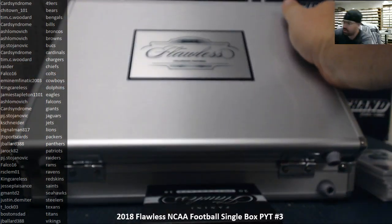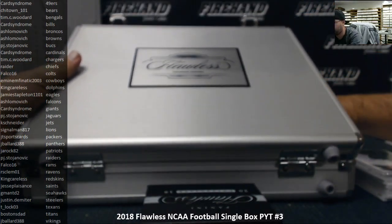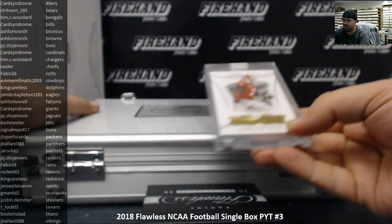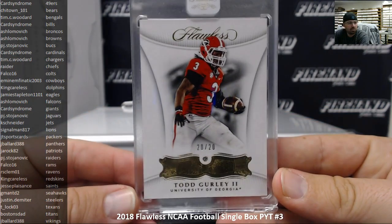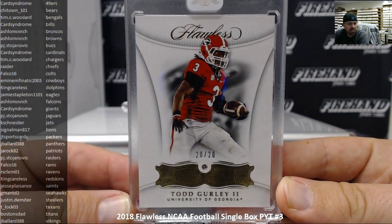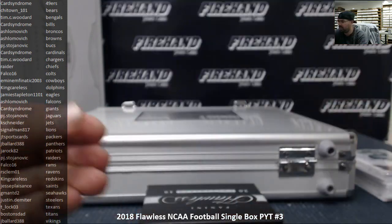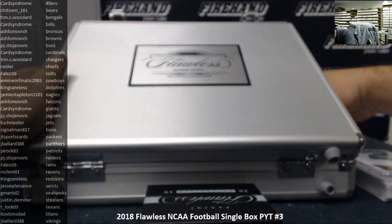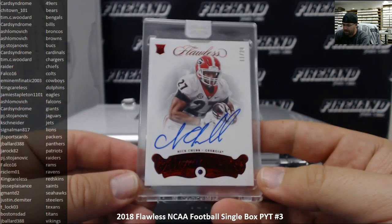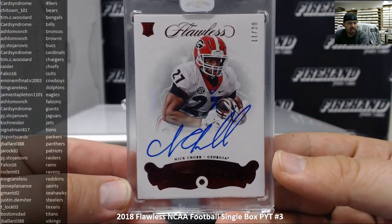All right, that's not all, so this must be one that's also an auto. We only got one diamond, guys — we got two slabbed autos. The diamond is Todd Gurley going to the Rams, number 20 out of 20. Falco16 has got the Rams. First auto slab — Nick Chubb, auto diamond number 11 out of 20, going to the Cleveland Browns — Ashlomovich.